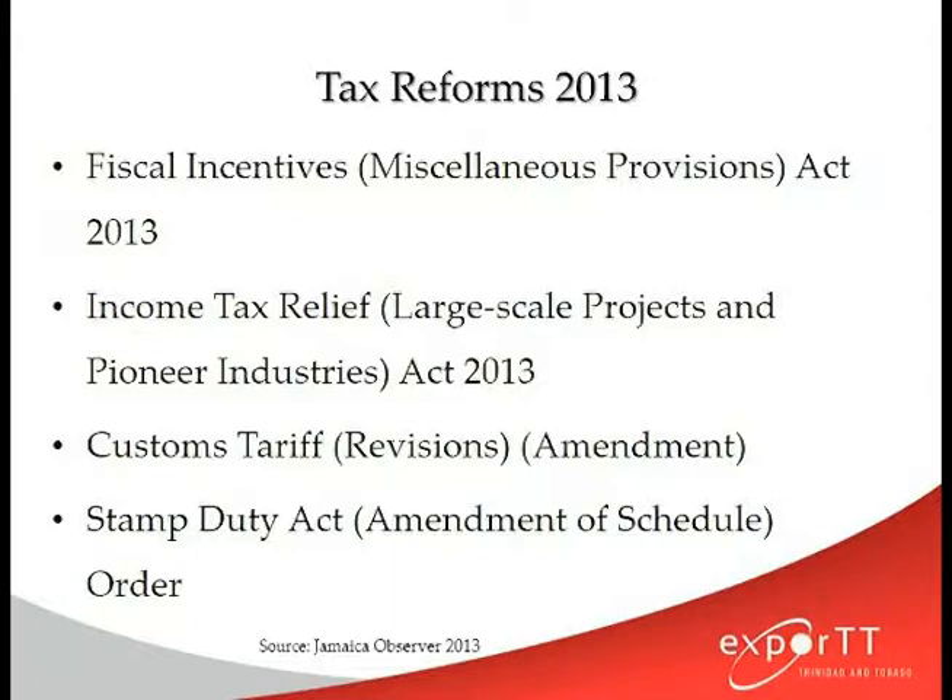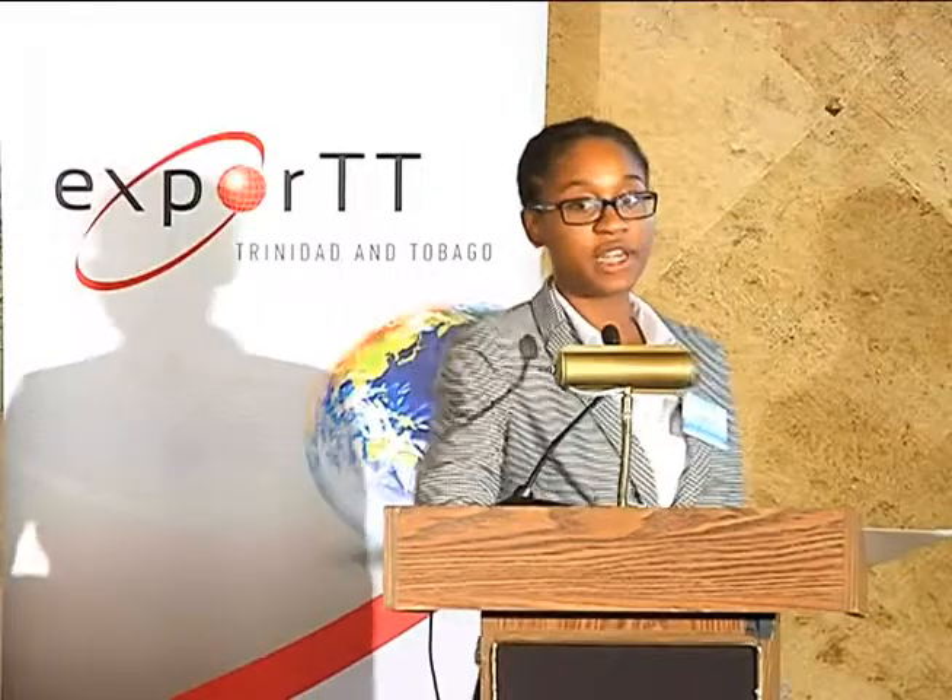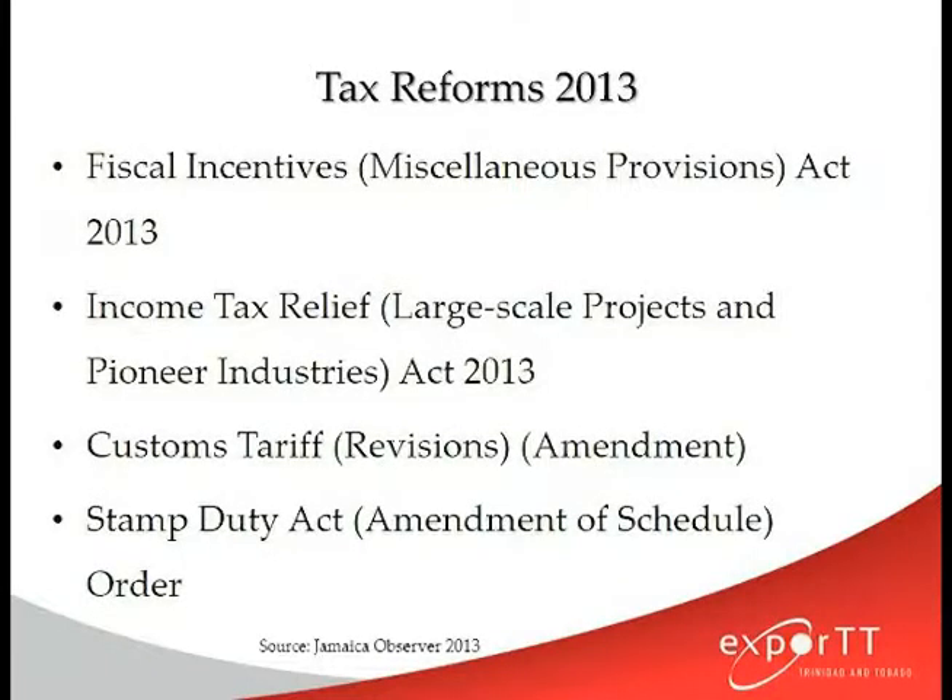Another important thing to note is that they're giving tax breaks to persons who attract and engage in large-scale products and pioneer industries. This means that if you have any large-scale infrastructure development in Jamaica, you are expecting a tax break as of January 2014 as well. The next two tax reforms — customs tariff and stamp duty acts — would not necessarily apply to us from the CARICOM region because we operate under the common external tariff. What it may mean, though, is that with revisions to custom tariffs and stamp duty act, trade with Jamaica may become more competitive and may be attracting trade from larger countries, so your competition may increase. It's important to pay attention to the effect of these reforms on the economy of Jamaica in time to come.